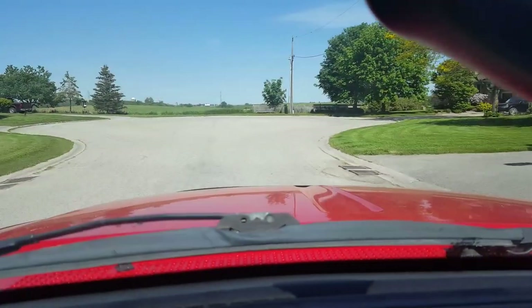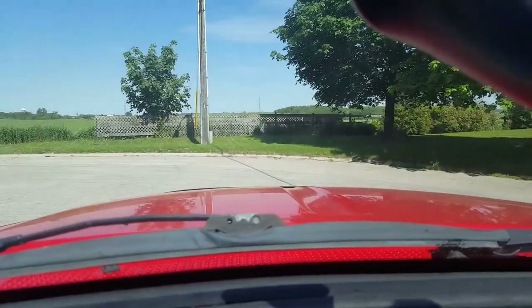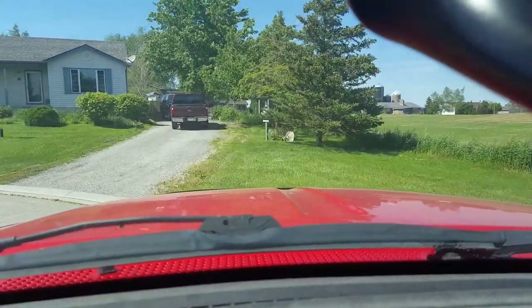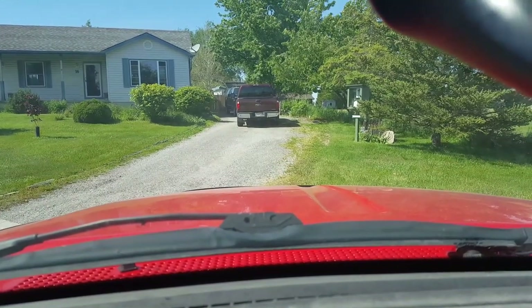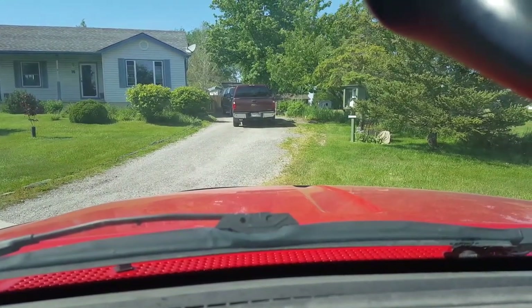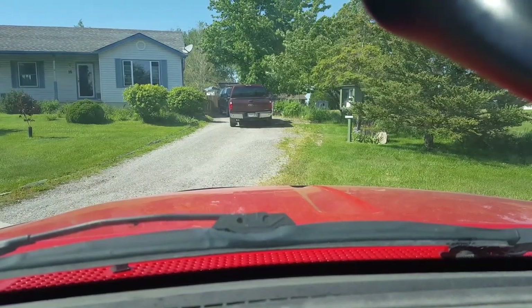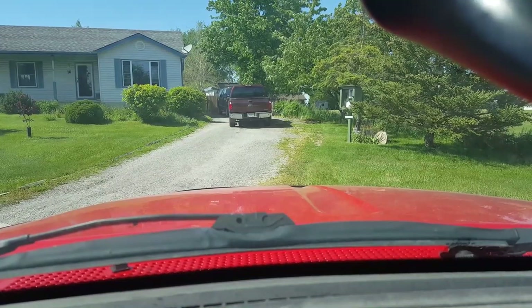We're just coming up on the first one here. Deja vu — I was here a few months ago and got a letterbox here, and this one is a new one they put out in the same spot, which is a free library. So we'll go check her out.